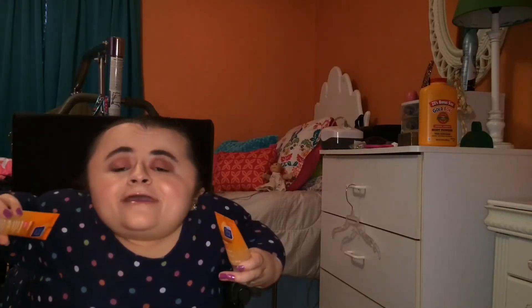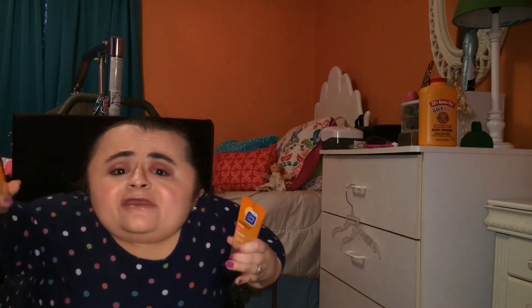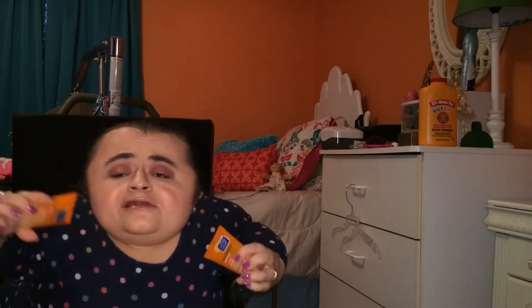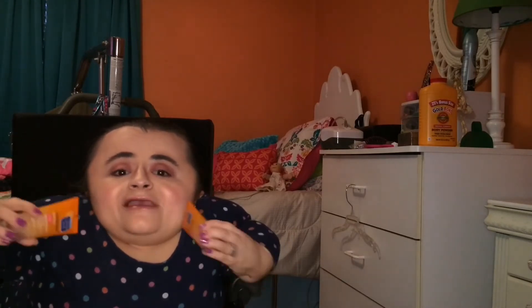The next skincare item I picked up is also a necessity — it's the Clean & Clear Morning Burst Cleanser. I love this cleanser for the morning because it has little exfoliant beads in it that really exfoliate your face and get all that dead skin off that accumulates during the night. I love the scent as well — it smells like grapefruit, it smells so good, and it really wakes you up and gets you refreshed.